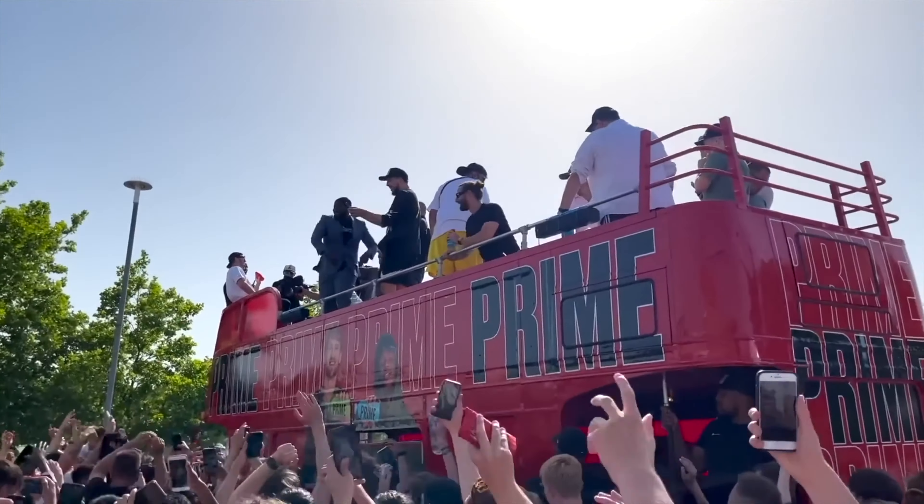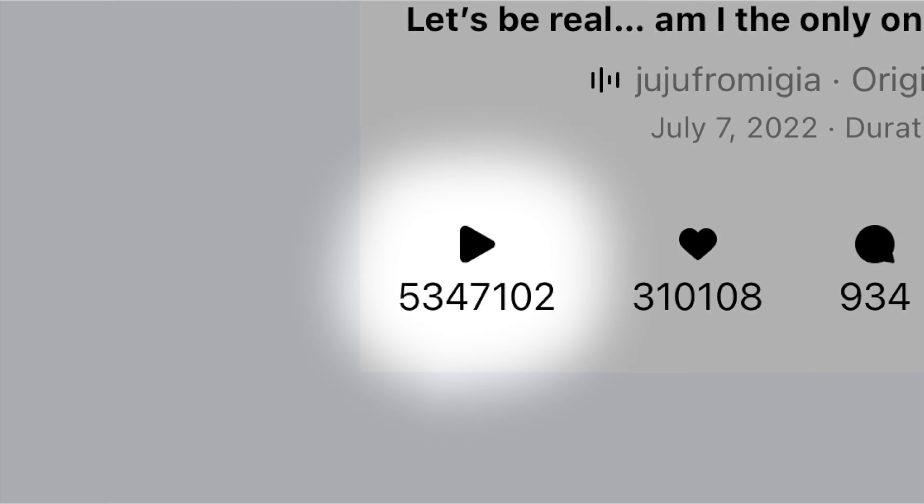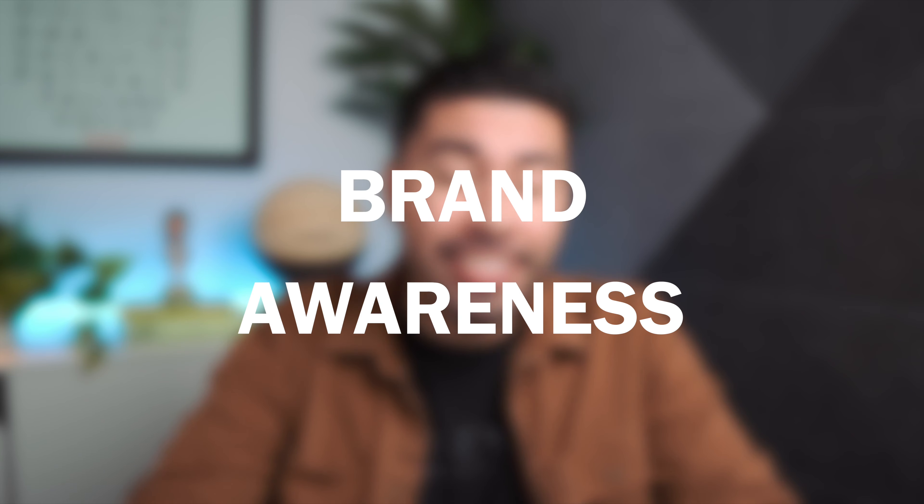There's a reason why companies spend millions of dollars each year just for a few seconds of advertisement during the Super Bowl. But not every business owner has millions of dollars to spend on commercials. In this video, I'm going to share how to increase your brand awareness and get millions of views using social media. My name is Mark, and on this channel I help simplify all things marketing and business.